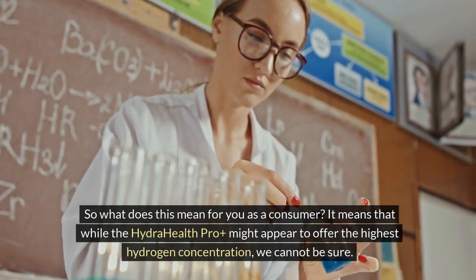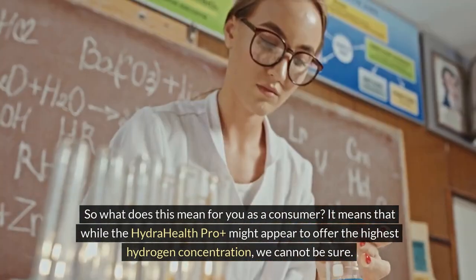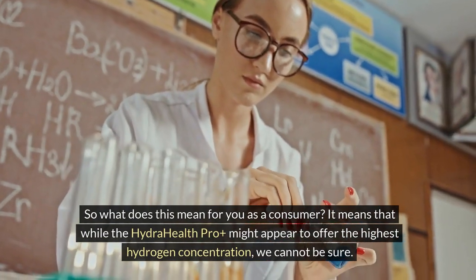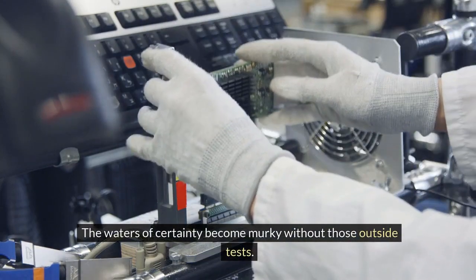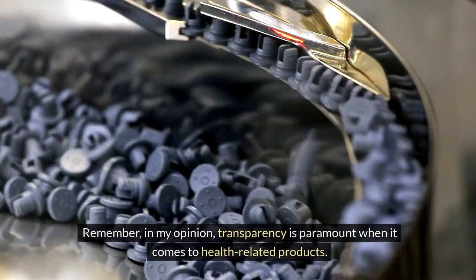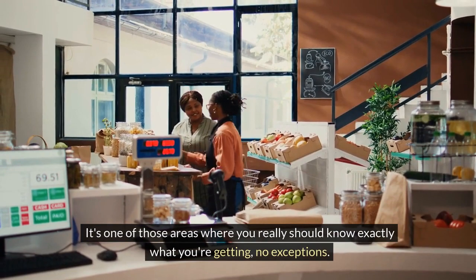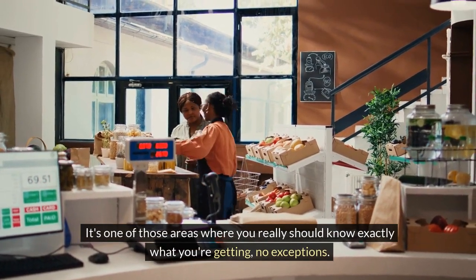What does this mean for you as a consumer? While the Hydra Health Pro Plus might appear to offer the highest hydrogen concentration, we cannot be sure — the waters of certainty become murky without those outside tests. In my opinion, transparency is paramount when it comes to health-related products; it's one of those areas where you really should know exactly what you're getting, no exceptions.